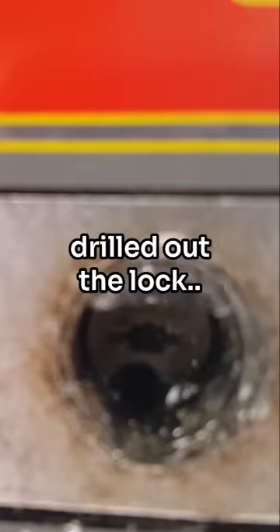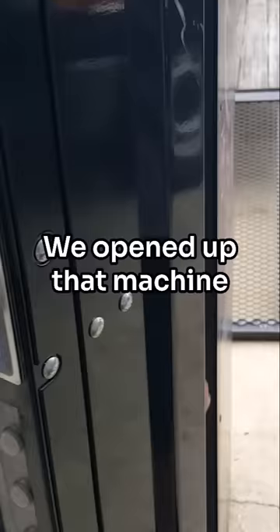We drilled out the lock because we wanted to see if there was any money inside the machine. We opened it up and guys, I gotta say the smell coming from this machine was terrible. Those cans were from 2004.